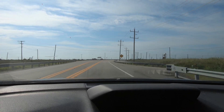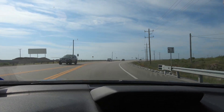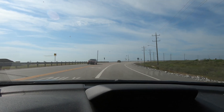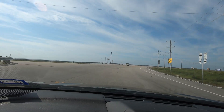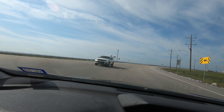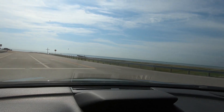We'll see as we come off that hill — it's not a very far drive, maybe half a mile tops, less than a kilometer — and we're to the beach off on the left-hand side. And there is the Gulf of Mexico.